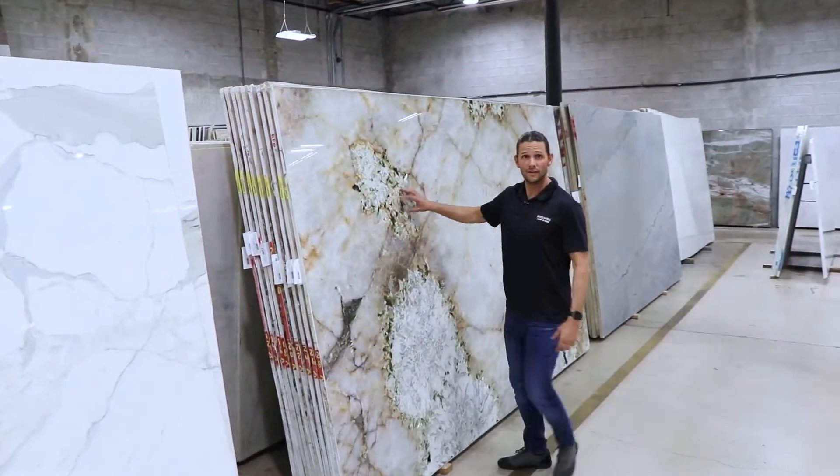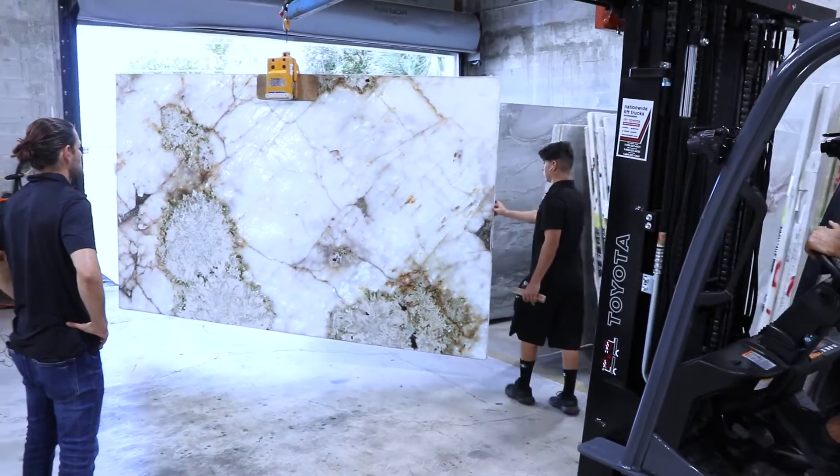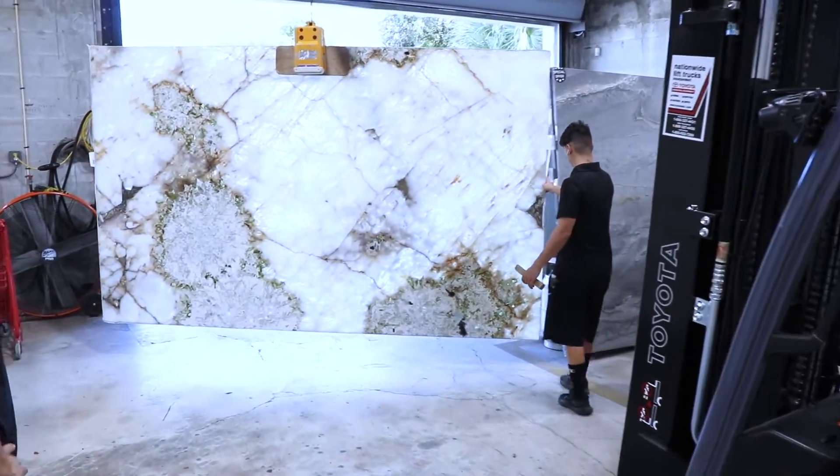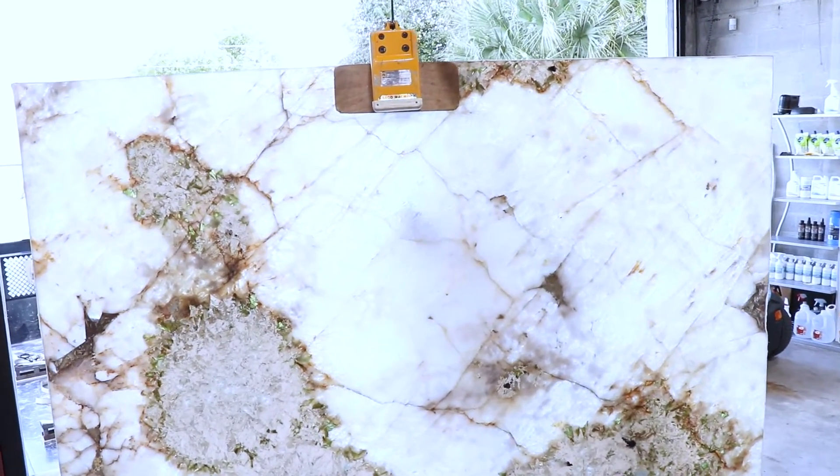Believe it or not, this material comes from the same exact quarry as the Alpinous. It's called Super Crystal because it has a huge chunk of crystal in it. When this material is backlit, it's probably one of the most amazing materials I've ever seen in a backlit applied project.